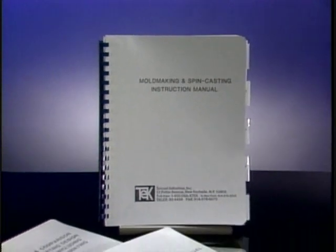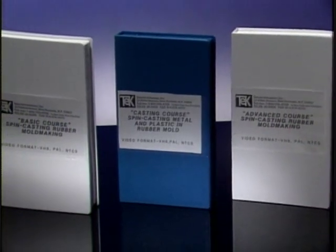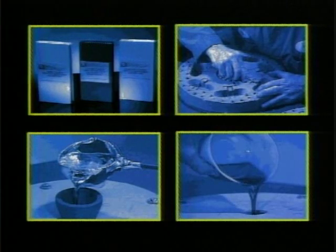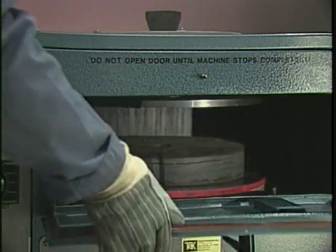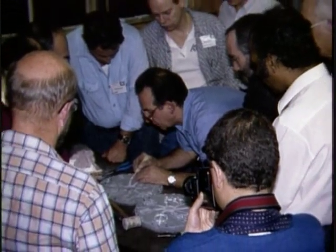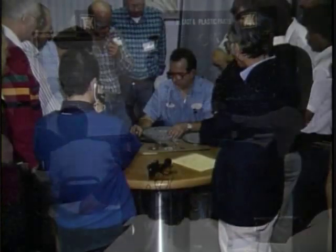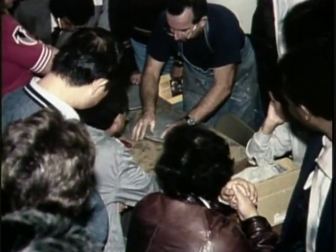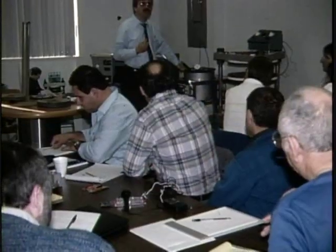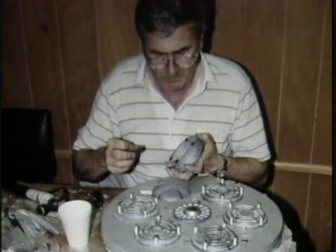TechCast also provides four comprehensive, fully illustrated training manuals, which cover the entire technology from A to Z on a step-by-step basis. There will also be a series of video training programs available on subjects like mold making and casting of metal and plastic. Most of TechCast's customers get set up and go into full-scale production immediately based on these training resources alone. To help customers refine and improve their techniques, TechCast also regularly conducts one- to two-week-long formal training seminar programs taught by TechCast's own highly experienced mold making and casting instructors, as well as many guest lecturers from the industry.